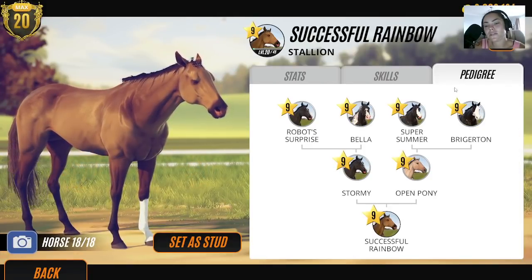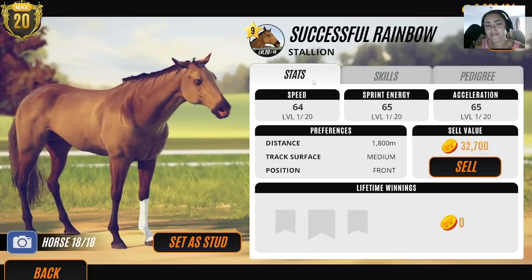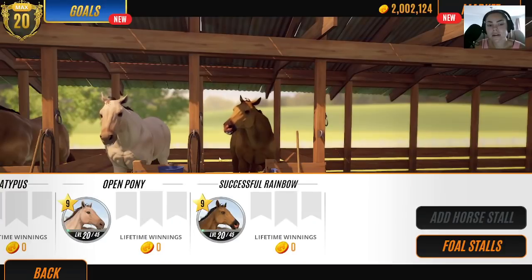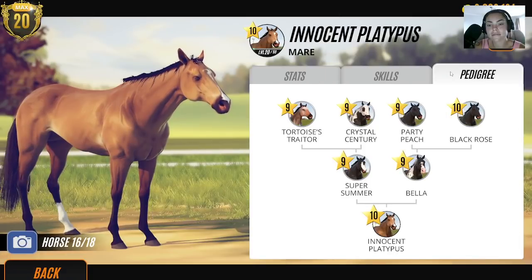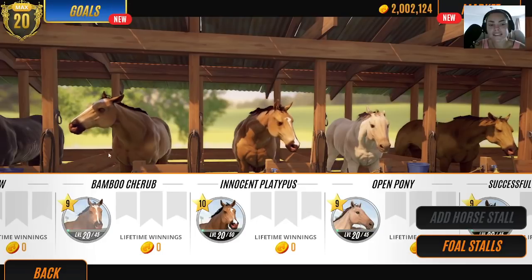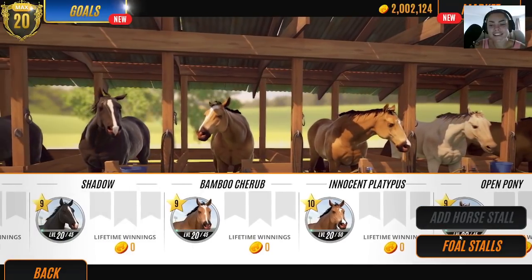That's pretty much all black. I want to breed Innocent Platypus because that has literally got all black — pretty much — apart from Tortoise's Traitor, which is a great name. Let's go for it. Was it Stormy we used last time? Stormy was good, but let's look at his pedigree.